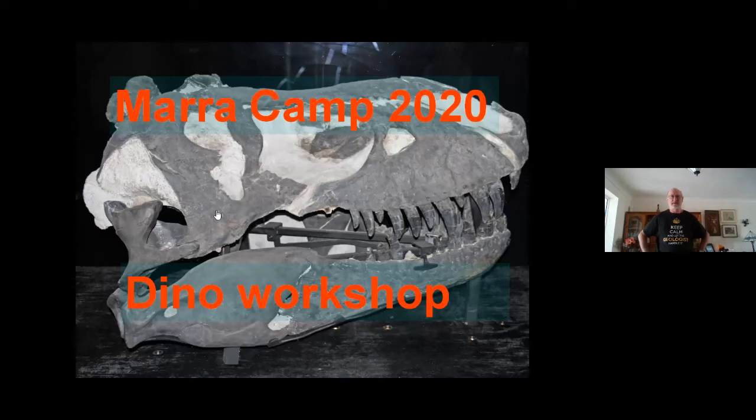Hi everybody, good afternoon. My name is Mike Ledger. I'm a retired geologist — I was a university lecturer — and I've been asked to do a session this afternoon on dinosaurs: what films tell us about them and whether they're correct or not. I don't know how many people are watching, but I'll give a shout out to one scout I know, Sam Willis in Biker, who promised he'd be watching.